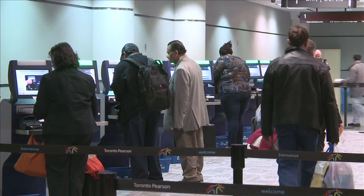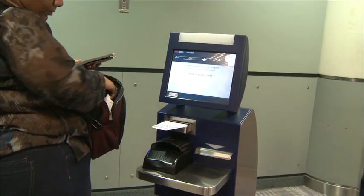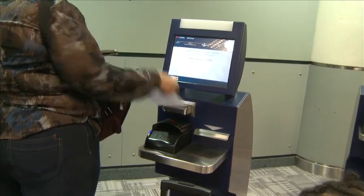The self-service kiosks are easy to use and do not require pre-registration by travellers or payment of any membership fees. To use the kiosks, ensure that you have completed your E311 Declaration Card, which was distributed on the aircraft.